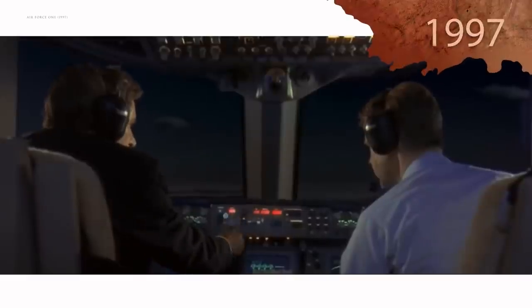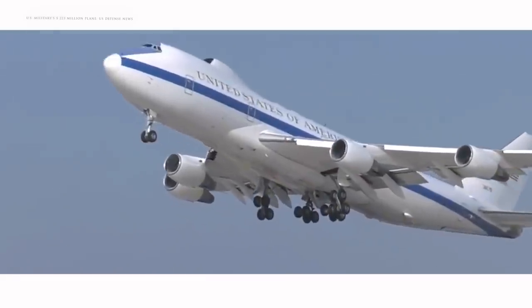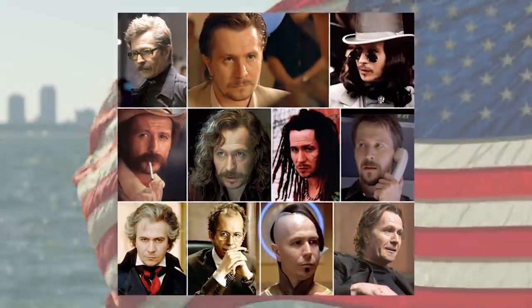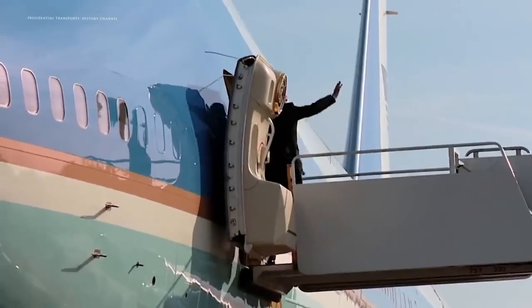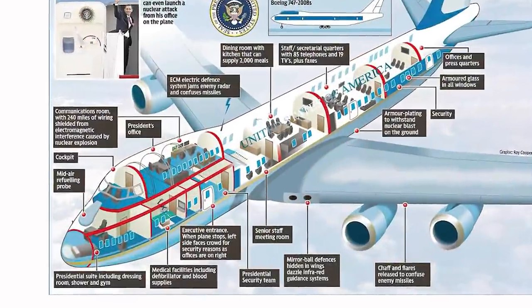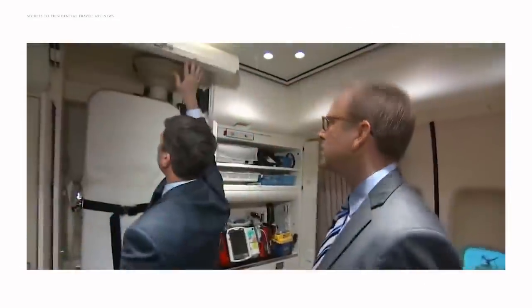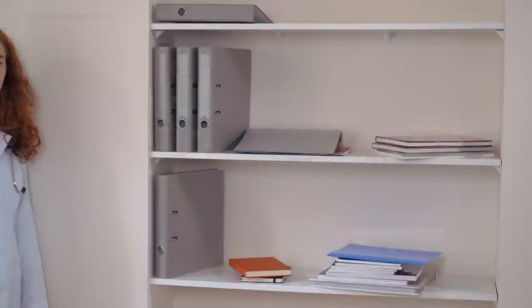Anyone who has seen the 1997 film Air Force One knows that the president's plane needs to be prepared for anything, including a mid-air terrorist attack. Should something like that, or a less fantastical medical situation, occur on the president's plane, they'll be prepared to deal with it. Air Force One is equipped with far more than just a first aid kit — the plane has a medical annex that includes a pharmacy and operating table with surgical lights, along with equipment like a defibrillator, IV pumps, and suction devices. A nurse is also on board to handle any potential health emergencies.